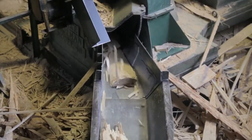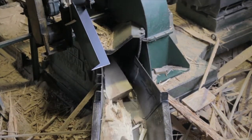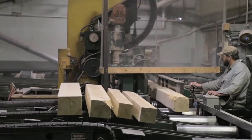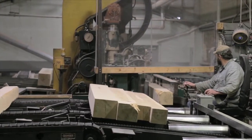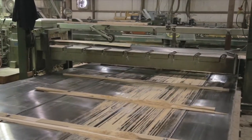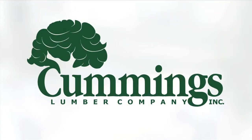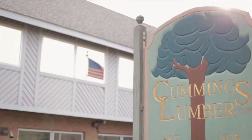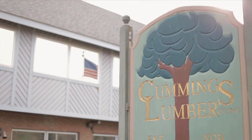Built with the idea of taking care of customers the right way, the next company we visited was built from the ground up and finds itself in its fourth generation of family ownership. Come with us to Troy, Pennsylvania and meet Cummings Lumber Company. Created in 1929, Cummings Lumber Company has always been a company committed to providing amazing customer service and a quality product.